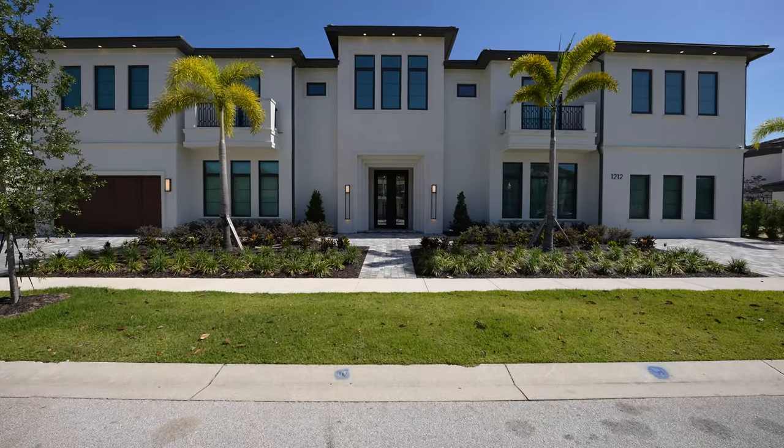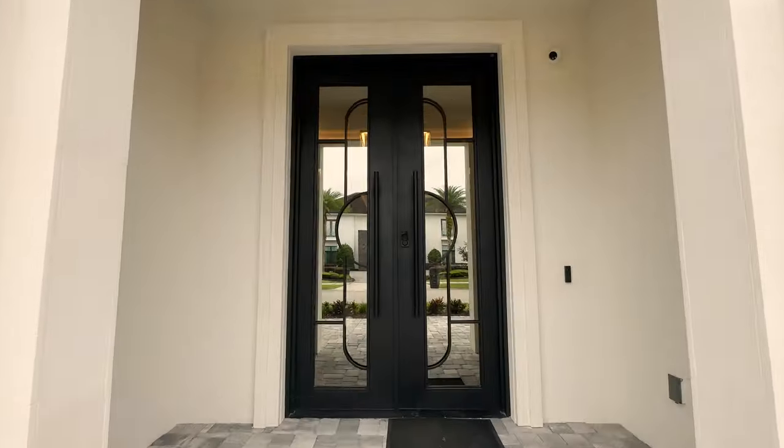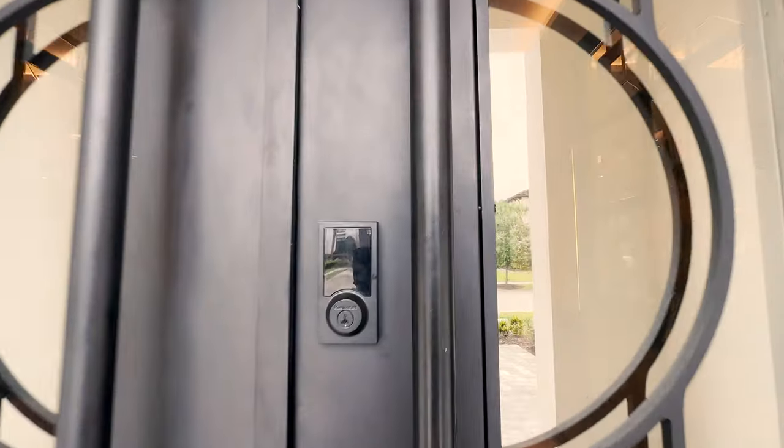The Grand Getaway by McNally Construction Group. Can't wait to show you this enormous designer vacation home.